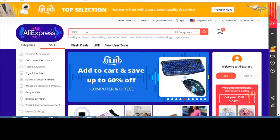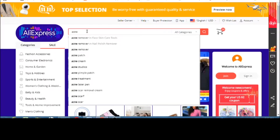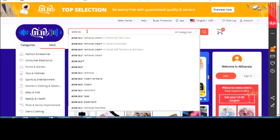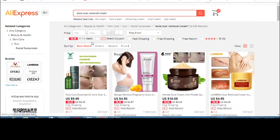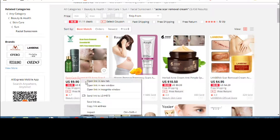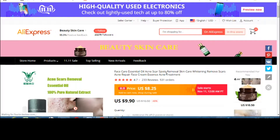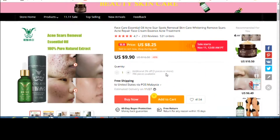Hello internet, welcome back to my channel. Today we are going to talk about acne scar removal creams. I'm going to show you some products online that are available for acne scar removal and they are going to be very cheap. I'm on this website and I'm going to tell you guys which products are available and we are going to read the customer reviews.